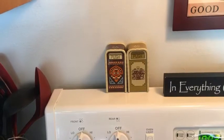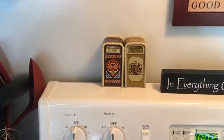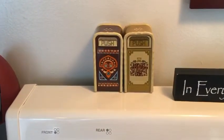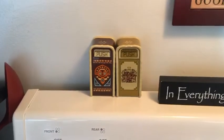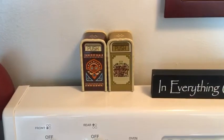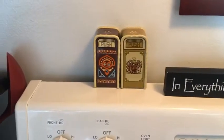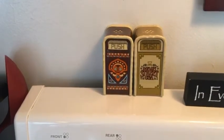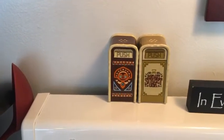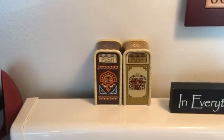One of my other favorite things is Disney World. These are little trash cans — salt and pepper shakers. If you've ever been to Disney, you know that each land in Magic Kingdom has separate trash cans to match the theme of the land. So this one on the right is from Main Street USA and the one on the left is Adventureland. So I love my trash cans.